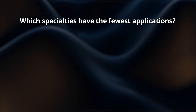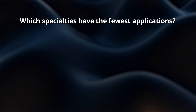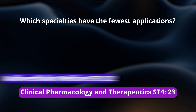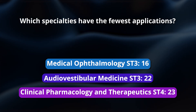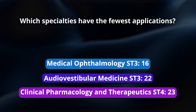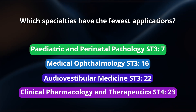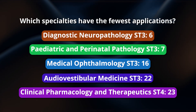The five specialties receiving the fewest applications: clinical pharmacology and therapeutics received 23 applications, audio vestibular medicine received 22, medical ophthalmology at ST3 with 16 applications, paediatric and perinatal pathology at ST3 with seven applications, and diagnostic neuropathology at ST3 with just six applications.